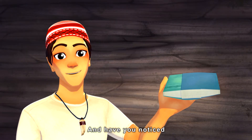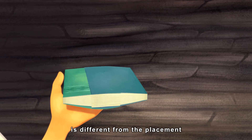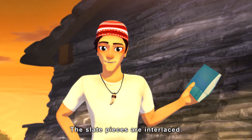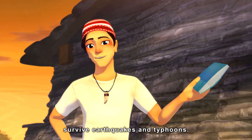Have you noticed that the way the pages of the books are layered is different from the placement of the slate pieces in the walls? The slate pieces are interlaced! That's right! That's why slate houses survive earthquakes and typhoons.